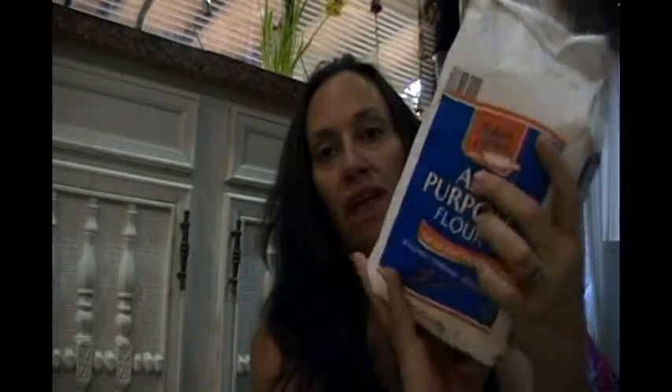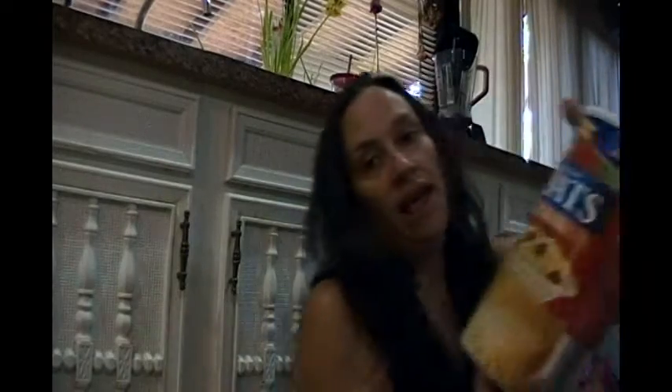$4.99 for 12 double rolls at Aldi — it's called Willow brand and it's like Charmin quality, really good. 69 cents a roll for paper towels — I got one for home and one for work. I use washcloths for most things around the house but like for cleaning toilets and nasty things I like to have paper towels. Flour is always a good deal at Aldi, I think it's like $1.99. Sugar and oats — sugar maybe once a month, oats and flour probably every other week.